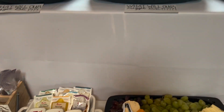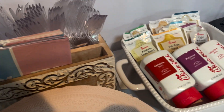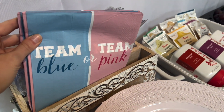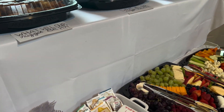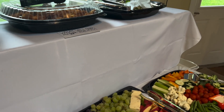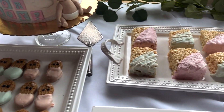I wrote these little cards that said 'What will our nugget be?' which I thought was just a cute little gender-specific touch. We also got all of the condiments, and Brian's mom found these really cute napkins that we put out as well.